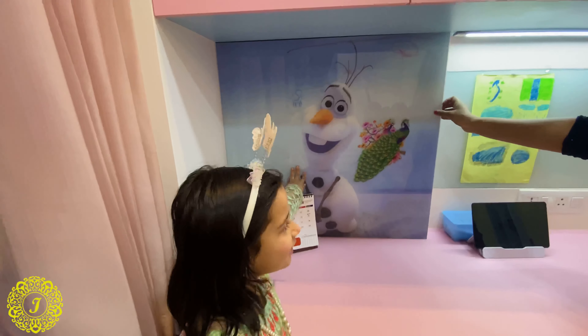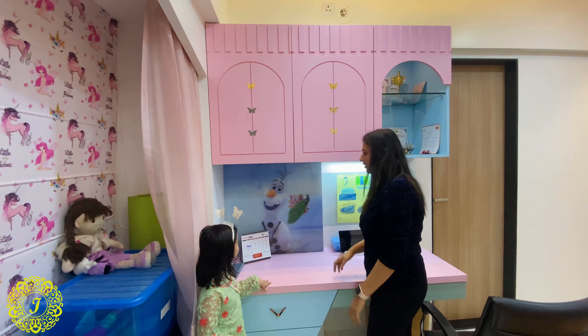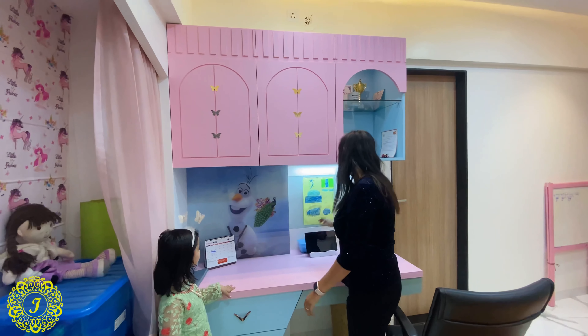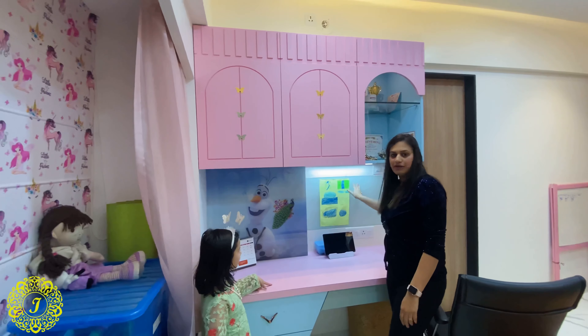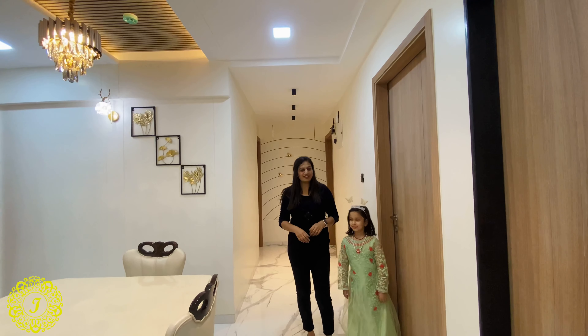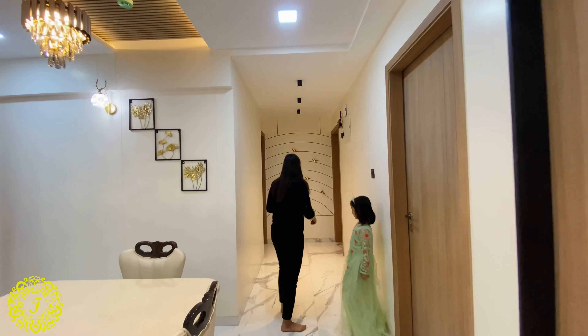This is actually a glass board — she can write on it and erase it whenever she wants. This is also a magnetic glass board with a magnet, so she can pin things on it as well.